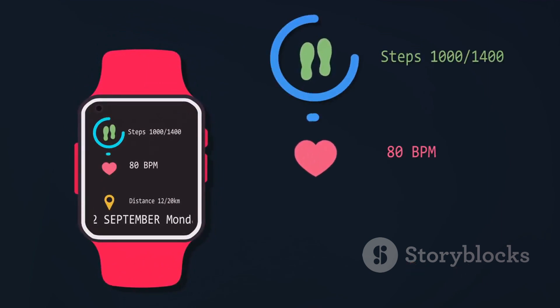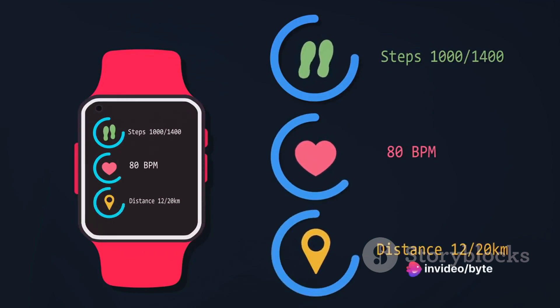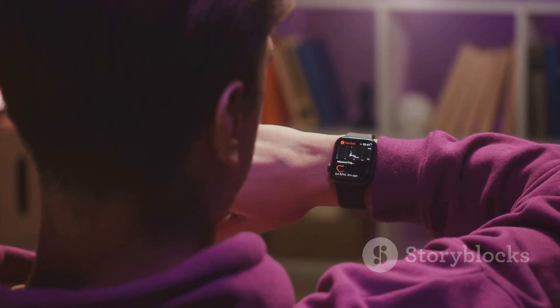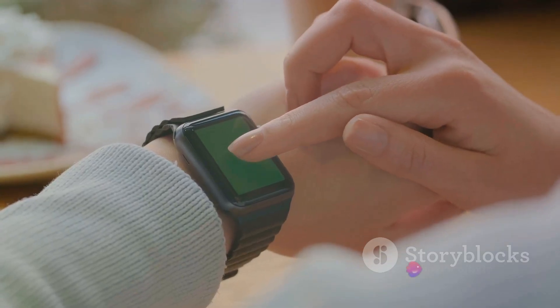Next in line is the Fitbit Versa 4 smartwatch. These compact, sleek devices are not just about tracking your fitness. They come equipped with features like heart rate monitoring, sleep tracking, and even personalized guidance to improve your health. With the Black Friday discount, owning a Fitbit Versa 4 will be a breeze.